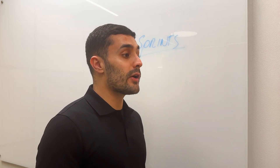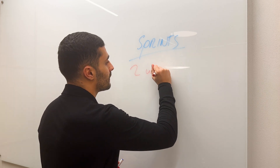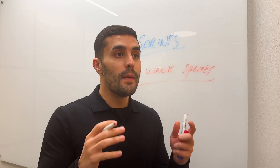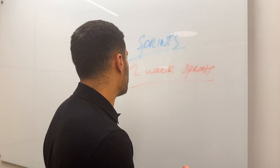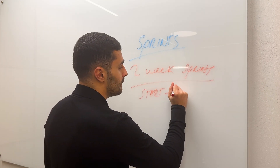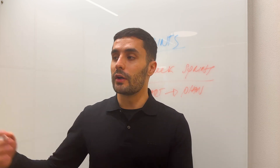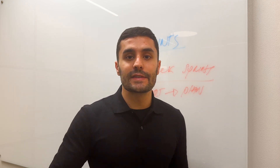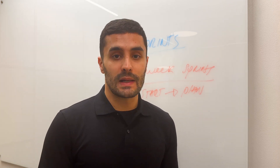Depending on your team and the company, you might work in sprints — a period of time where you commit to a deliverable. Typically in the teams I've worked in, we'd have two-week sprints. At the start of the sprint, the whole team comes together with the product manager to understand the priorities for the next two weeks. You plan, then work on the tasks the team has committed to. At the end of the sprint, you demo your work to the product managers, the business, and any clients, and they sign it off or ask for tweaks, which can be taken into the next sprint.